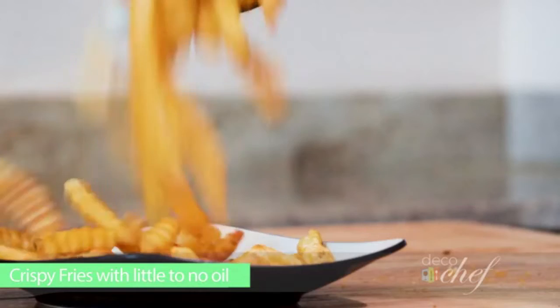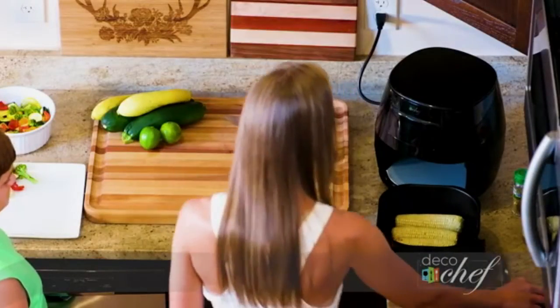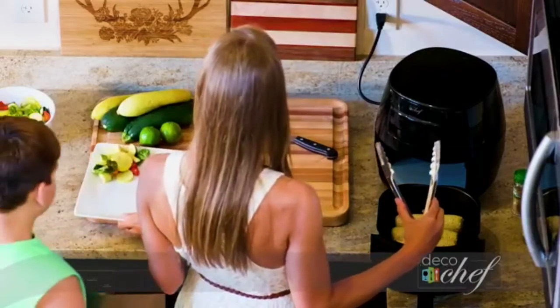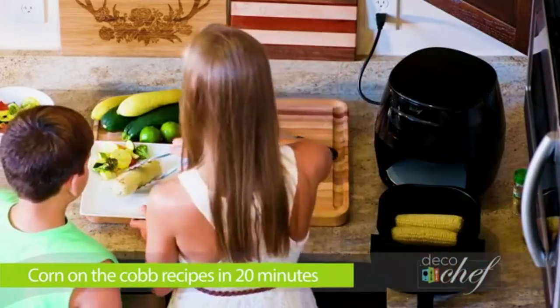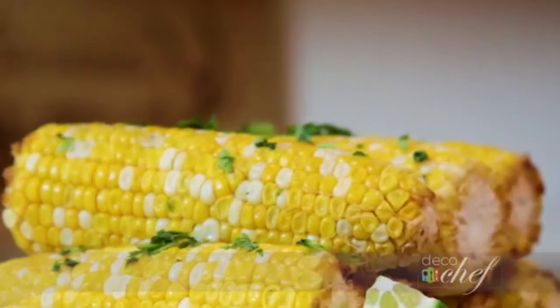Bonus recipe cookbook: included is the official Deco Chef cookbook that includes 17 mouth-watering recipes for your electric air fryer, including breakfasts, lunches, desserts, and snacks. It's the perfect complement to get your expedition into the air fryer world started. Additionally, you get a pizza pan, barbecue rack, and skewers.